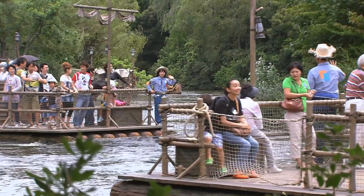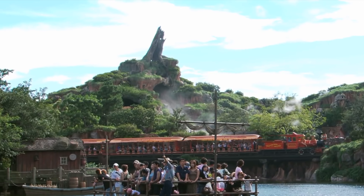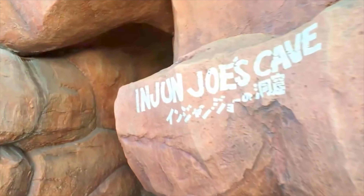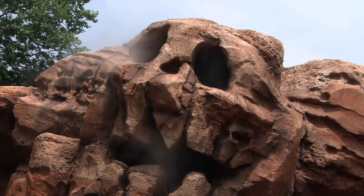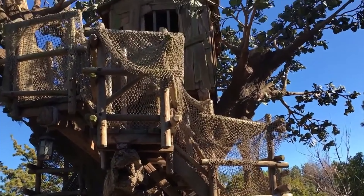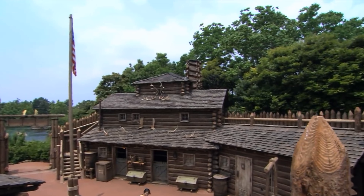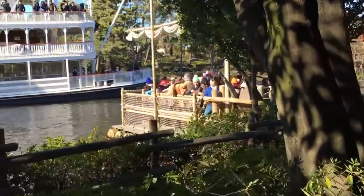You'll also be circling around Tom Sawyer Island, which you can access by taking a raft boat within Westernland. The island contains caves with references to characters from the 1876 Mark Twain novel The Adventures of Tom Sawyer, and provides interactive climbing and scenic opportunities in its caves, forts and other exciting landmarks. This is another nice relaxing attraction that offers a bit of breathing space away from the more popular areas of the park.